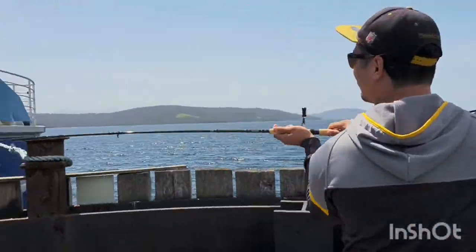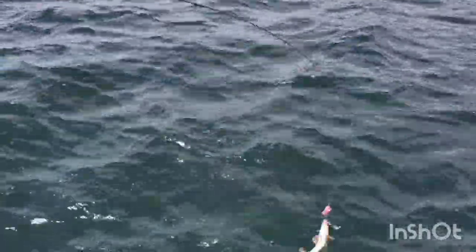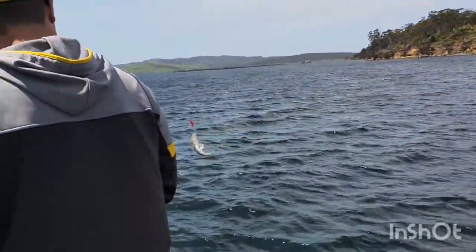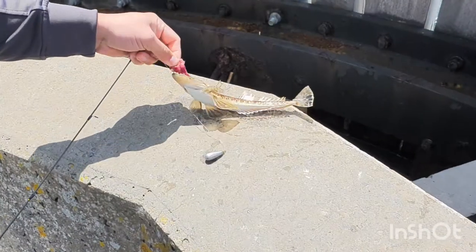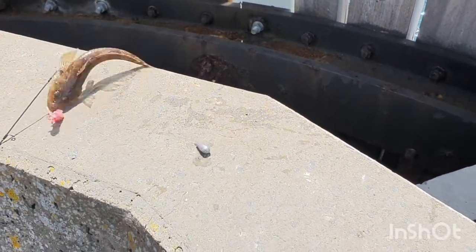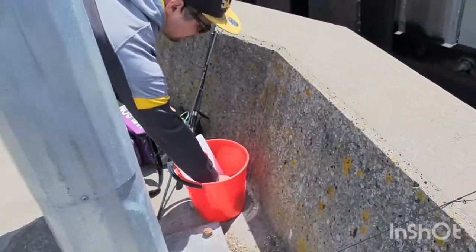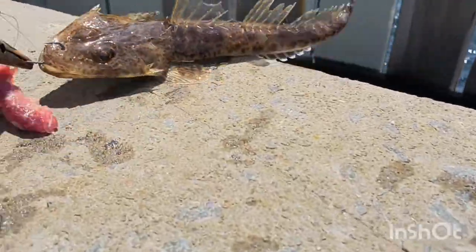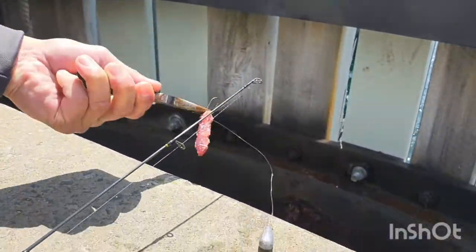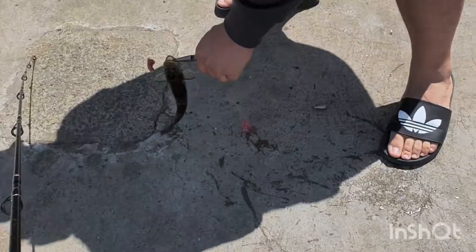At least we've got a little bit more luck here on the jetty. Another little baby flathead — we'll pop him back though, he's not big enough. Might need to get some pliers for him. Got to be careful of these ones, they've got little spikes on the side. Nice guys, I finally caught something and it's the tiniest flathead ever.